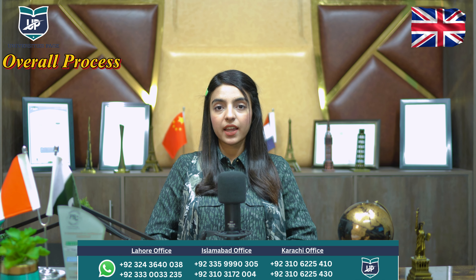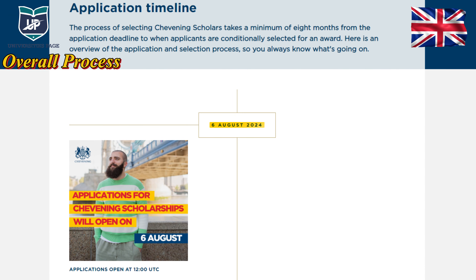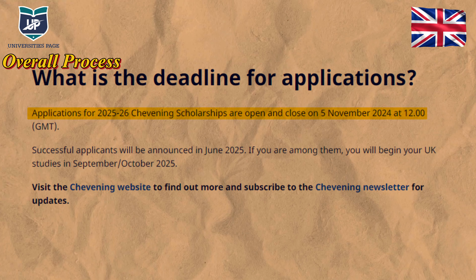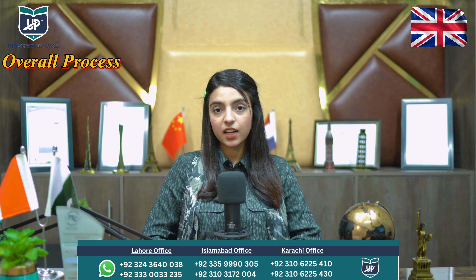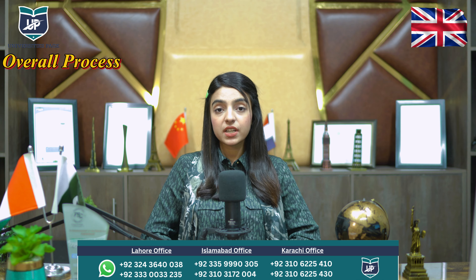After submitting your application, you will be called for an interview. The application window opens on August 6th, 2024, and the deadline for submitting your application is November 5th, 2024. In the middle of February, you can be shortlisted for an interview, and results come out in June. If you are selected, after your selection, you must submit at least one UK university offer letter by the deadline of July 11th, 2025.